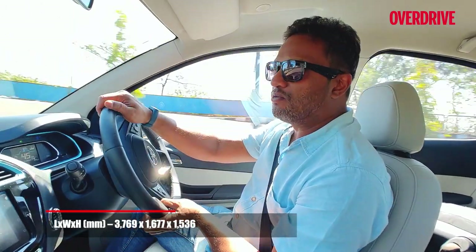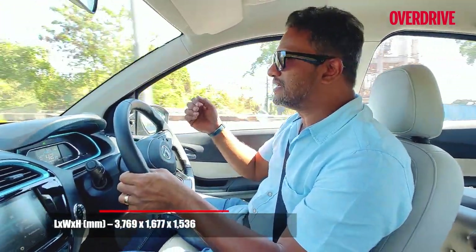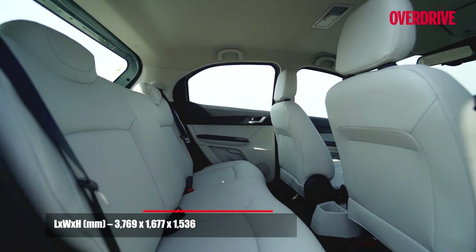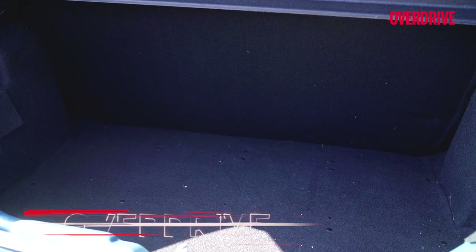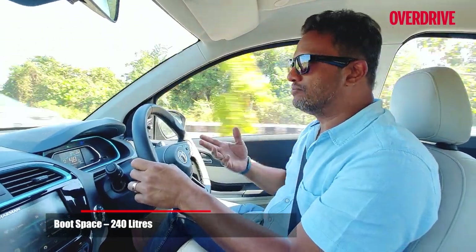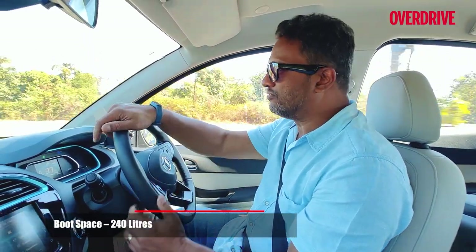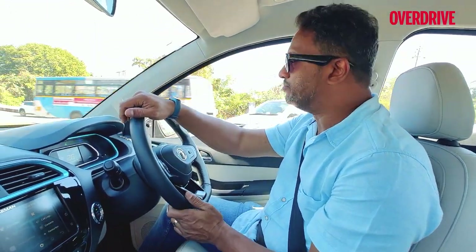Is this a car you could drive around with your family on long drives? Well, not really, because space is significantly constrained inside this cabin. There isn't a lot of boot space, and if you had to put in anything more than a weekend's worth of luggage, you've got a problem.